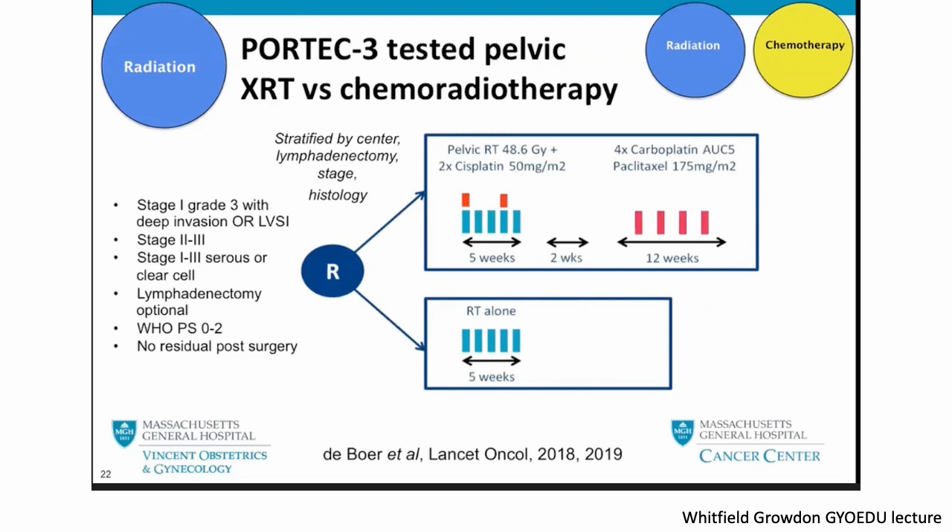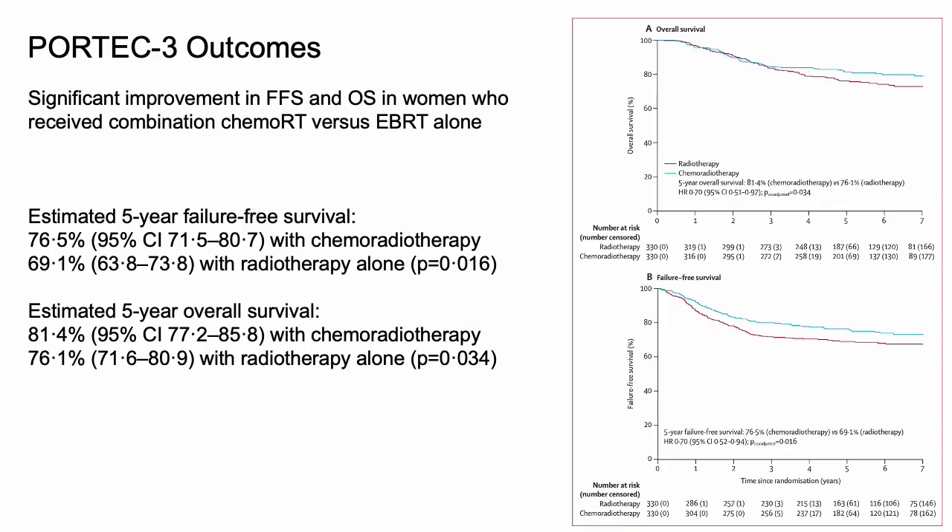Here are the outcomes. There was a significant improvement in failure-free and overall survival in women who received combination chemotherapy versus EBRT. The overall survival at five years was 81.4% in the chemo RT arm and 76% in the radiotherapy arm. Failure-free survival was 76.5% versus 69.1%.